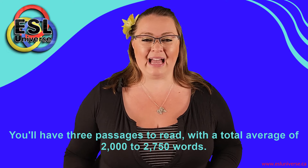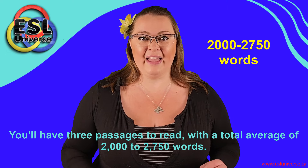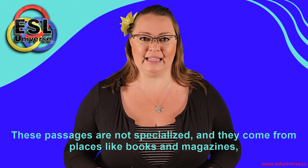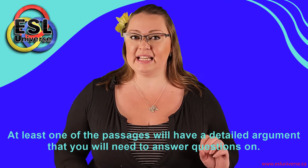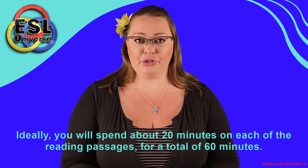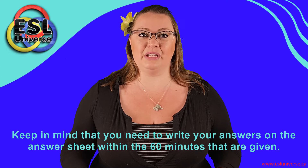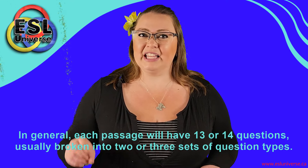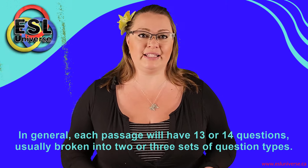You'll have three passages to read with a total average of 2,000 to 2,750 words. These passages are not specialized and they come from places like books and magazines, although the texts are written at a university level. At least one of the passages will have a detailed argument that you will need to answer questions on. Ideally, you will spend about 20 minutes on each of the reading passages. Keep in mind that you need to write your answers on the answer sheet within the 60 minutes given. Each passage will have 13 or 14 questions, usually broken into two or three sets of question types.